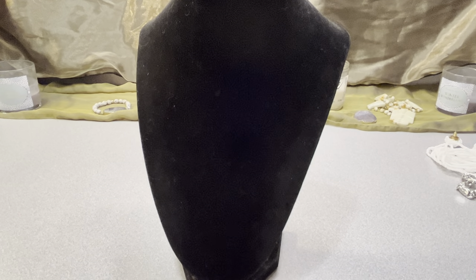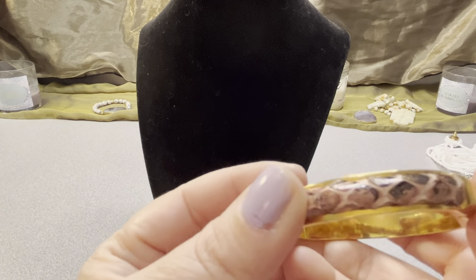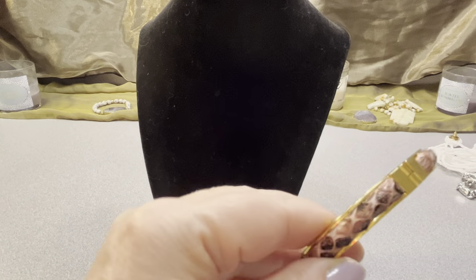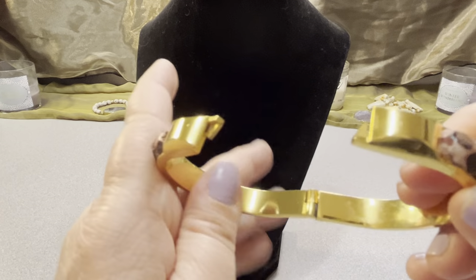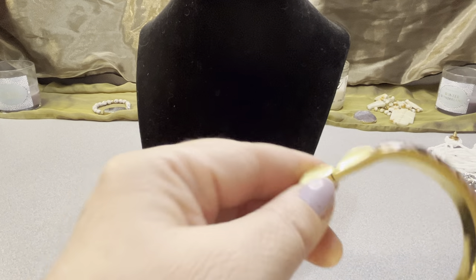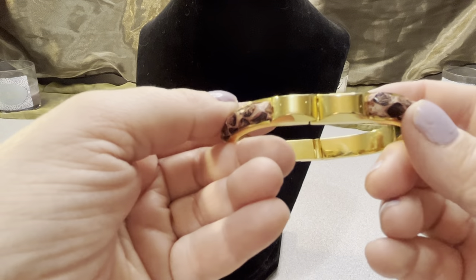This appears to be a snake skin bracelet — it's dyed pink. It's gold-toned, in good shape, no fading. It's two and three-quarter inches across. Pretty cool — pink snake skin bangle.